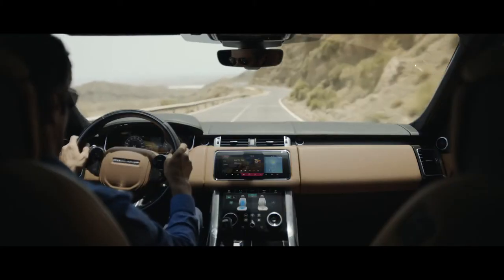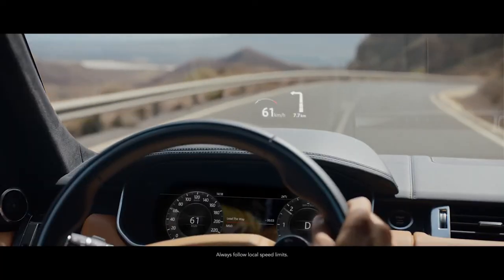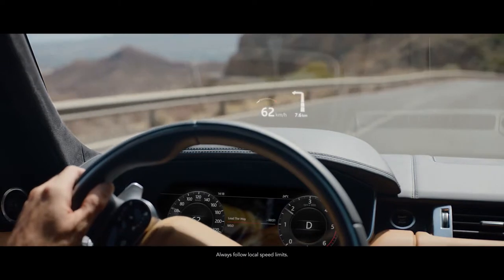The second-generation head-up display in the new Range Rover Sport delivers a larger, full-color image, projecting key information into the driver's line of sight.